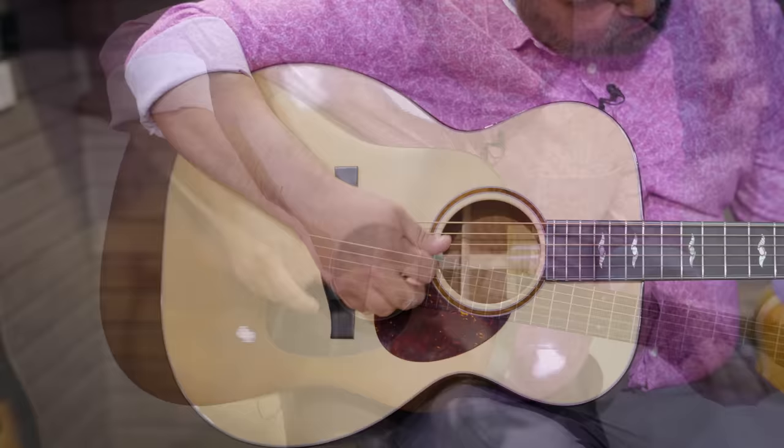That was pretty conservative — I actually thought the Martin was going to edge it out, but it didn't. Great guitars. There are a lot of options under $1,500 this year, so go check them out. We'll see you again next year for the next NAMM.